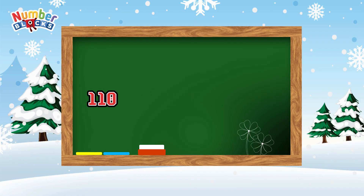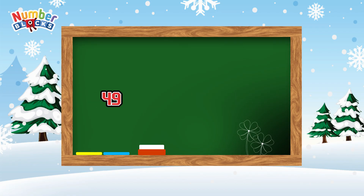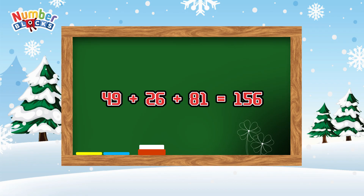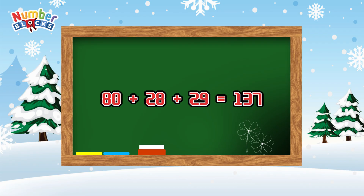110 plus 140 plus 120 is equals to 370. 49 plus 26 plus 81 is equals to 156. 80 plus 28 plus 29 is equals to 137.